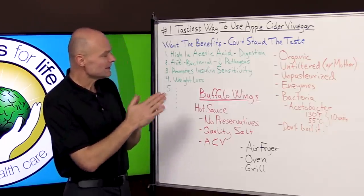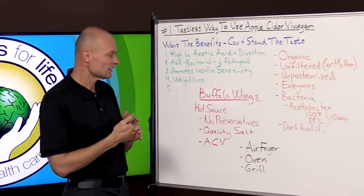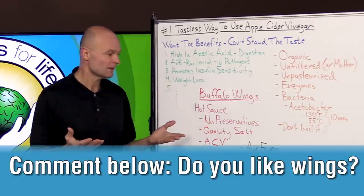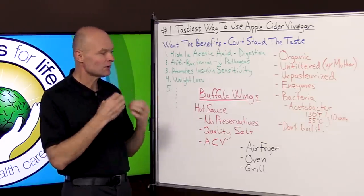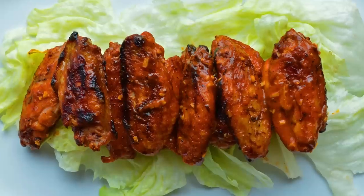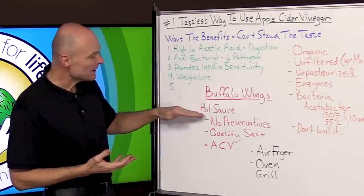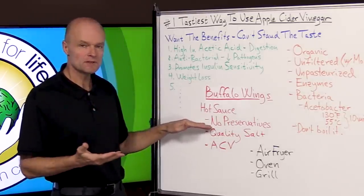What I did is I created a hot sauce, and we're going to share the recipe and show you how to do it. You can use that hot sauce for things like buffalo wings — who doesn't like buffalo wings? For those unfamiliar, that means chicken wings. You fry or grill them and dip them in a hot sauce, and that's called buffalo wings.